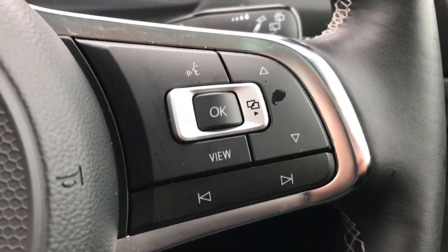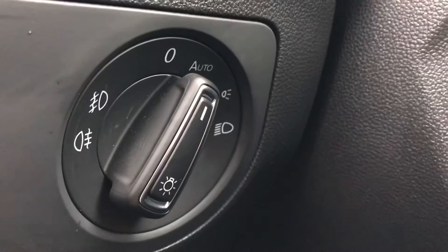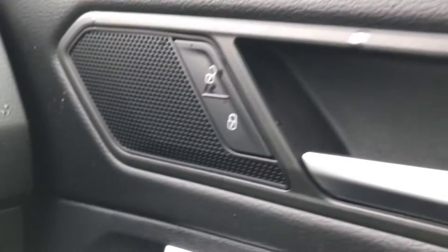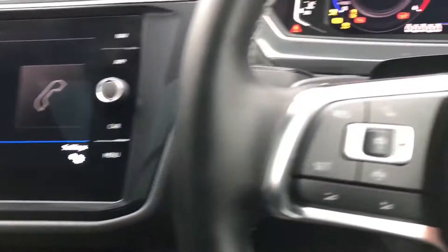Coming into the car, you'll see the beautiful leather-wrapped multifunction steering wheel that enables access to the dashboard interface. We also have controls for the automatic headlights on the side, and central locking on the driver's door. Turning on the engine, the car becomes animated as all the displays activate.